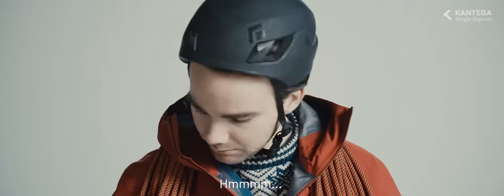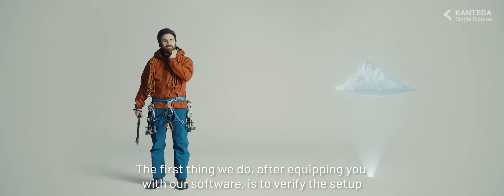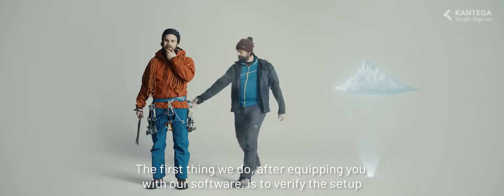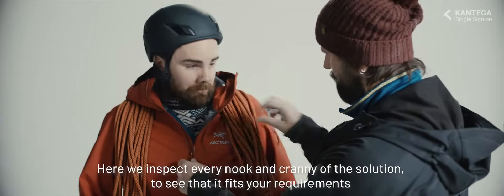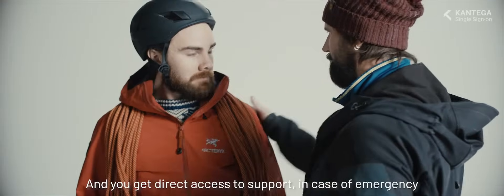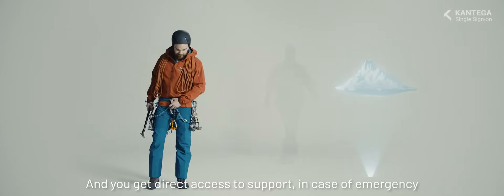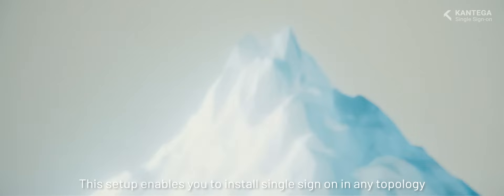There's something missing. There we are Bjorn. Now we're ready for adventure. The first thing we do after equipping you with our software is to verify the setup. Here, we inspect every nook and cranny of the solution to see that it fits your requirements, and you get direct access to support in case of emergency.